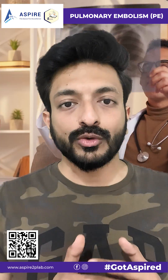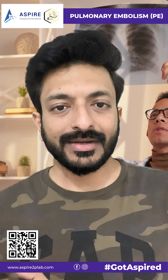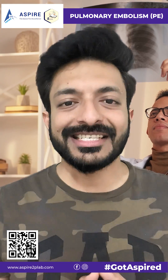If your Wells score for PE — the two-level Wells score — is four or less than that, you go with the D-dimer. If D-dimer is high, you go for CTPA.